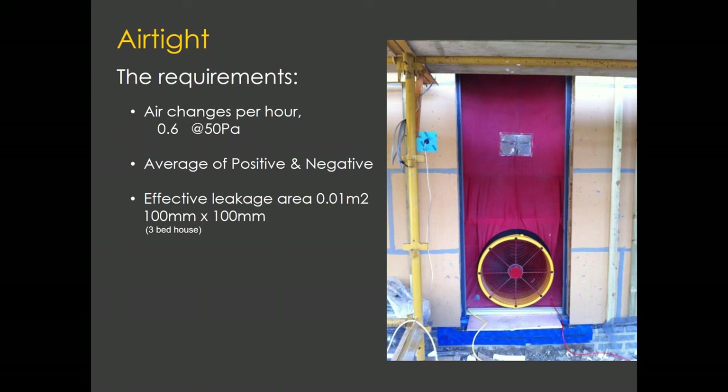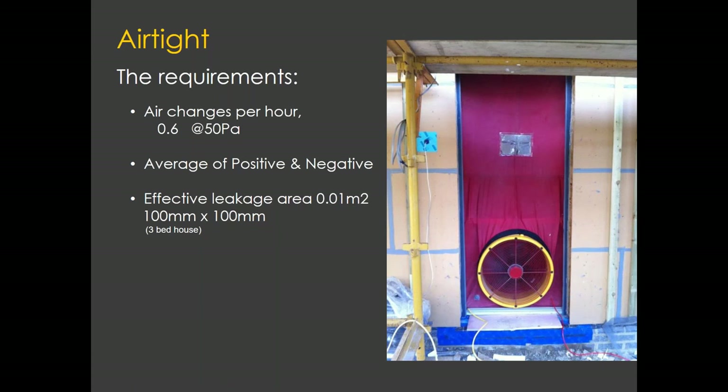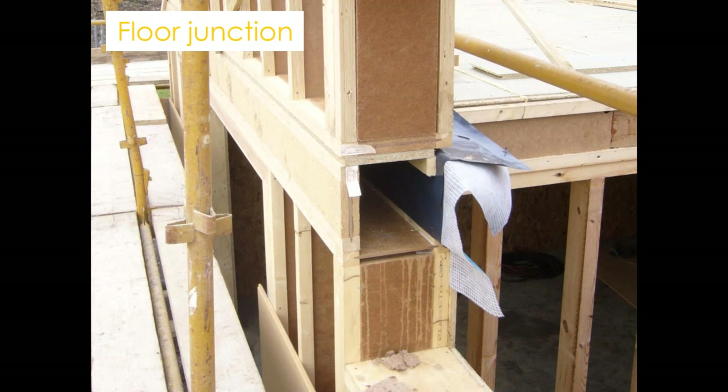Airtightness — how many air changes from the house go out at 50 pascals — has a requirement of 0.6, which for a three-bedroom house is equivalent to a hole the size of a beer mat. We achieved 0.06 — equivalent to a hole the size of a 50 pence piece. The airtightness was achieved using OSB-3 on the inside to form the airtightness barrier, with airtightness tapes fixing everything together. At floor junctions, where a lot of air can be lost through floor joists meeting the wall, membranes were used to cover the junction between ground and first floors and taped in place.